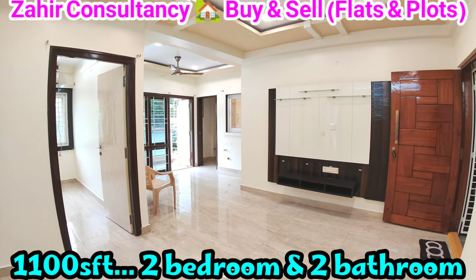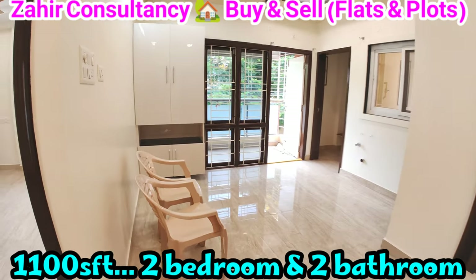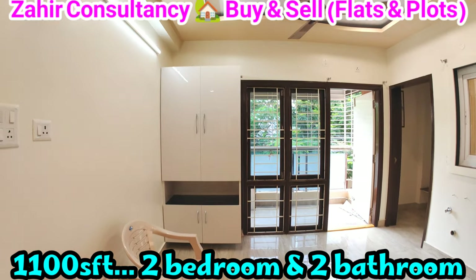Centrally located area. UDS 38 square yards. Price 97,70,000, negotiable.